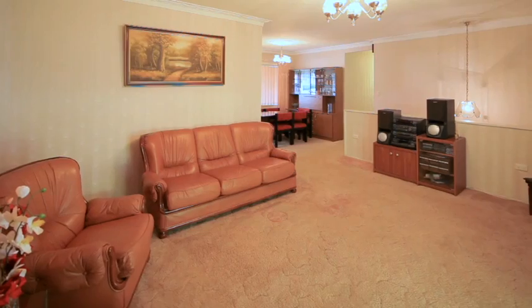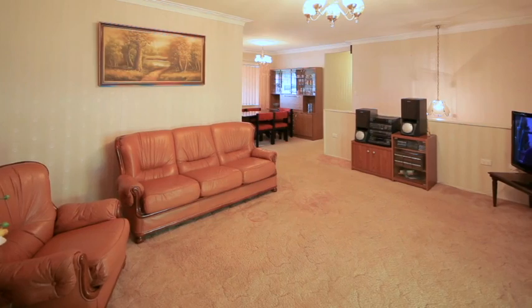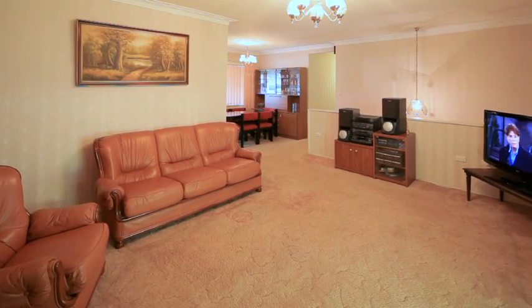Exceptional position, outstanding value. First home buyers, investors and renovators, we welcome you to your new home.